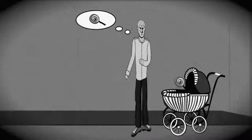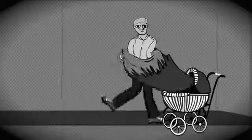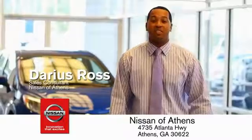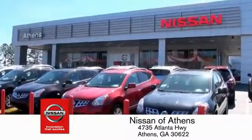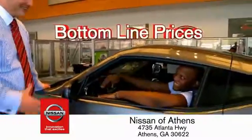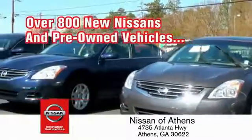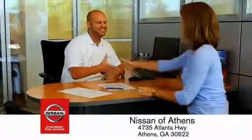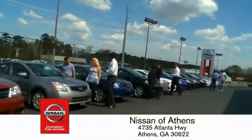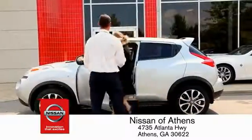Buying a car is easier than ever at Nissan of Athens, Georgia's fastest growing Nissan, where you'll find our number one rated customer service and bottom line prices on an incredible lineup of new Nissans and a variety of pre-owned vehicles. Every deal is backed by our promise to give you an honest quote and the best customer service possible. Plus, if Nissan of Athens doesn't have the vehicle you want in stock, we'll find it and deliver it right to your door.